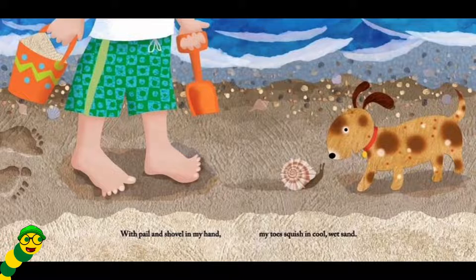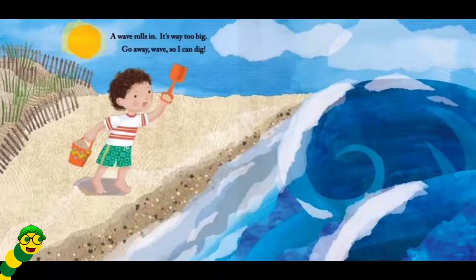With pail and shovel in my hand, my toes squish in cool, wet sand. A wave rolls in. It's way too big. Go away, wave, so I can dig.